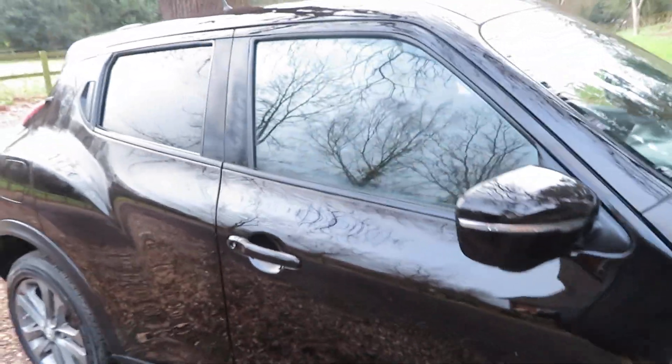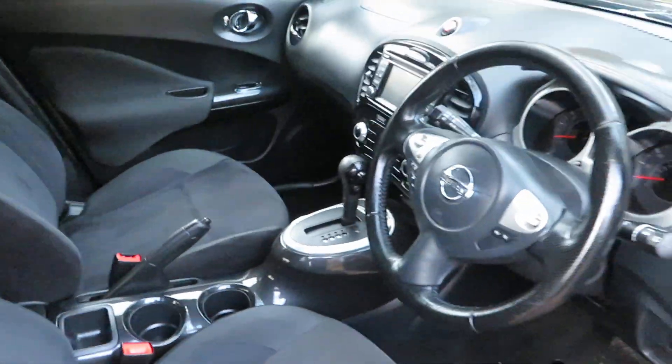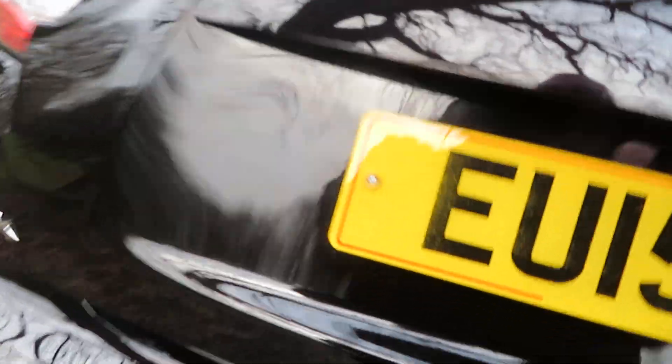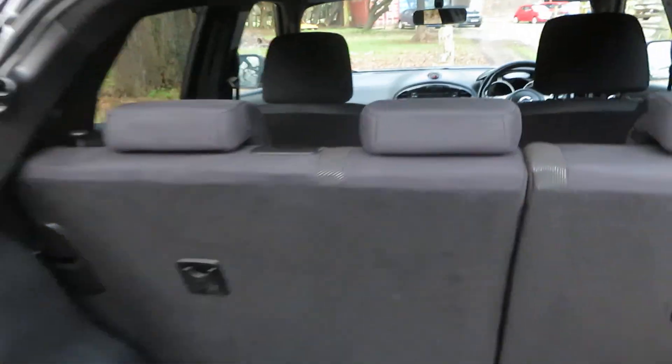Good afternoon. So this is a Nissan Juke — it's a 15 plate, Nissan Juke 1.6, the Acenta Premium with an automatic gearbox. Fantastic car, you can see why they're so popular. Isofix on the outside, two seats, electric windows all around, nice alloy wheels, rear camera, and a not-bad-sized boot. Town hatchback, mini SUV — whatever you want to call it — it's clean and tidy.